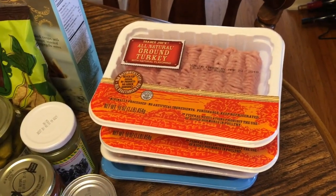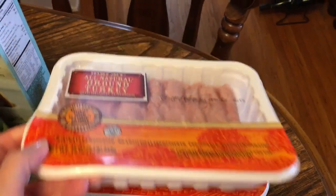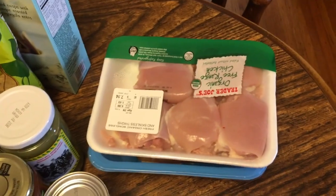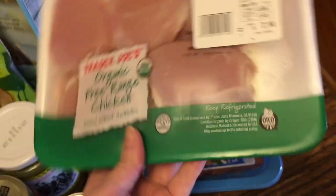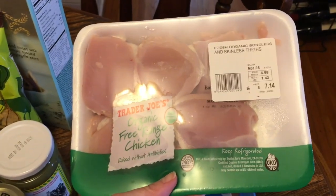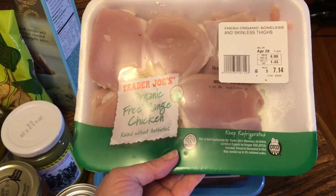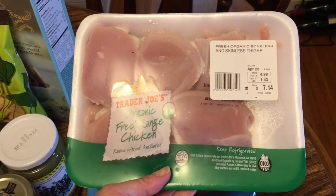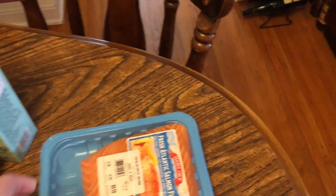I normally buy most of my meat at the meat market, but the one thing I have a hard time getting there is ground turkey, so I picked up a couple. I also got skinless boneless chicken thighs — I like to use these, but from the meat market they tend to have skin and bones, which takes extra time to deal with, so I thought I'd try these.